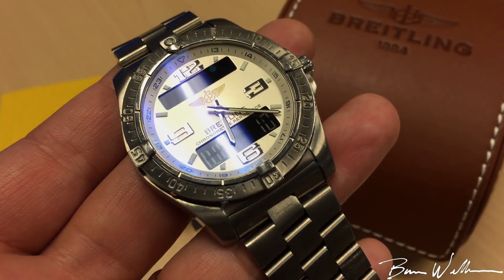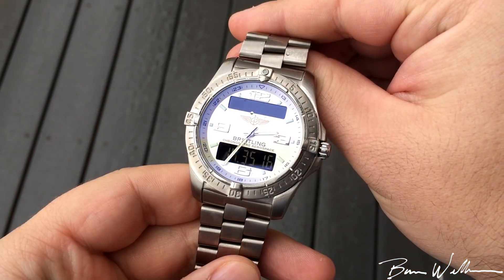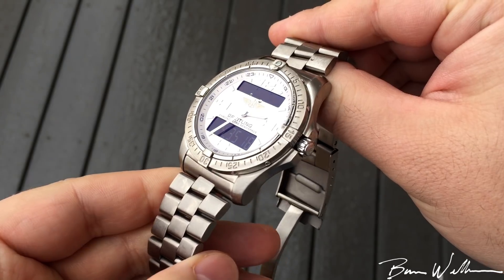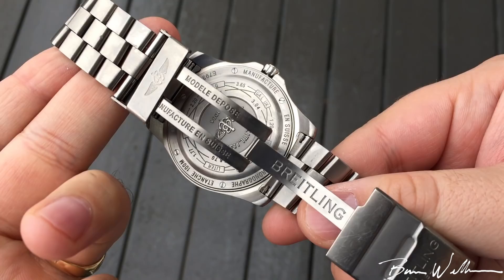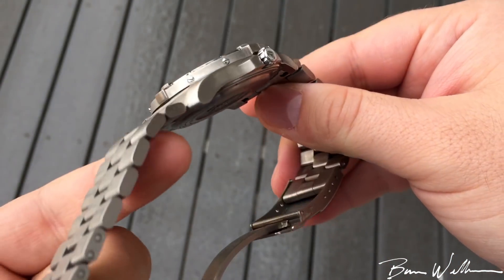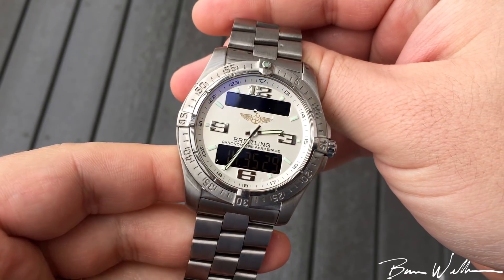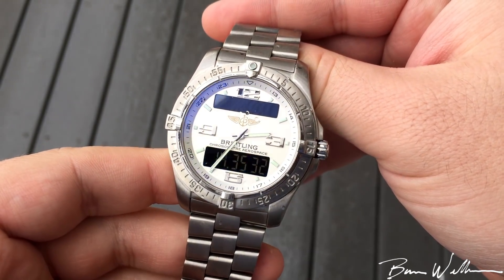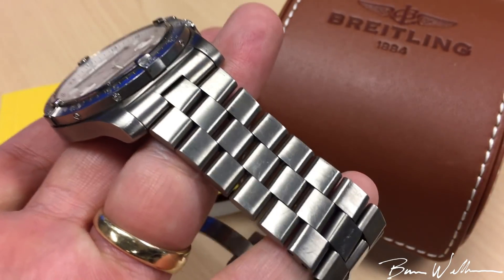The C3 lume on the dial, even though it's almost a decade old, is still very potent and very bright. And nobody does a sapphire crystal like Breitling — just check out that AR sheen at certain angles. One of the things I really like is how thin it is; it's only 10.5 millimeters overall in height, which combined with the lightweight just lends itself to being a very comfortable sport or casual watch.